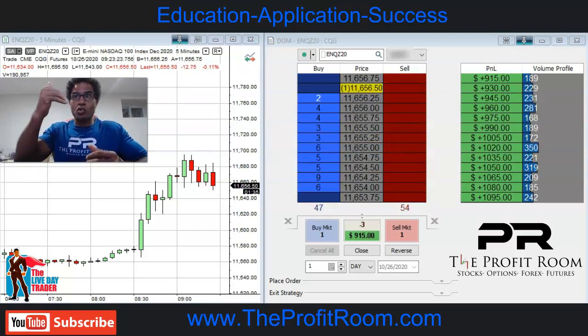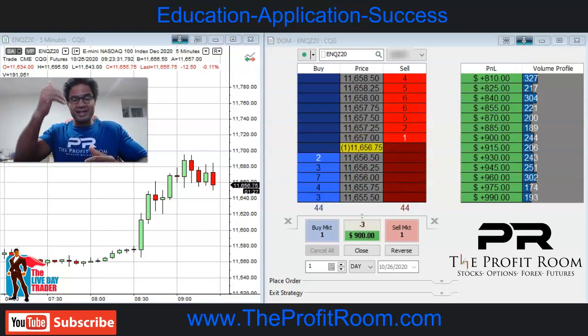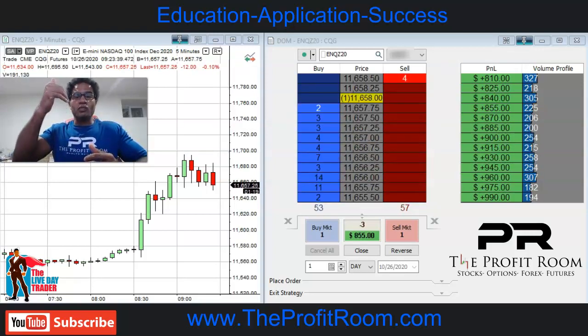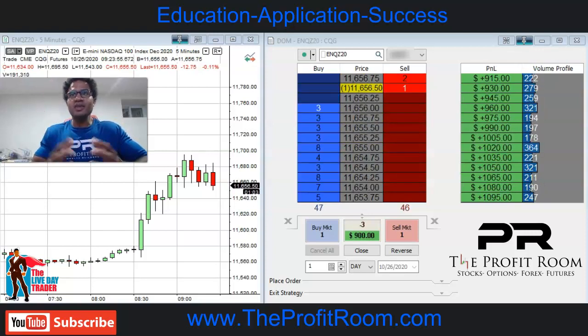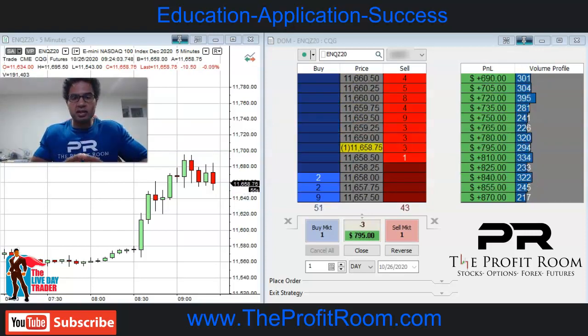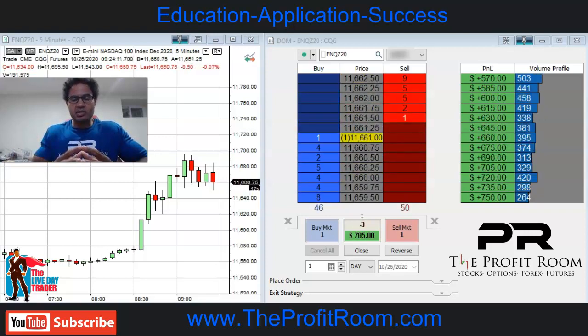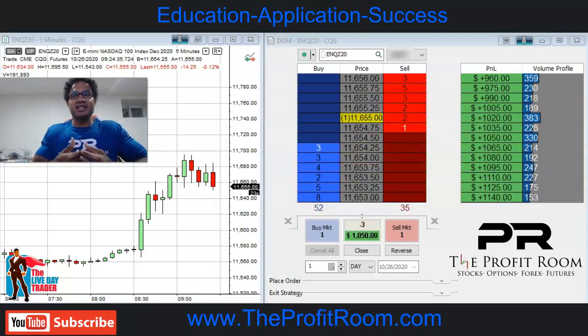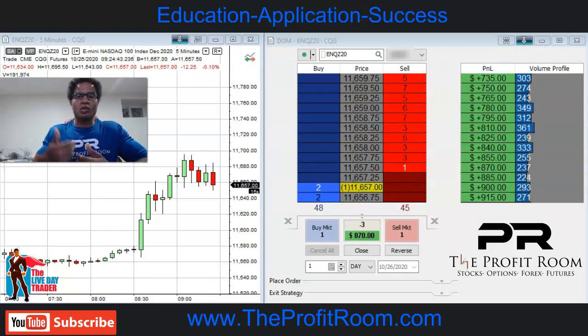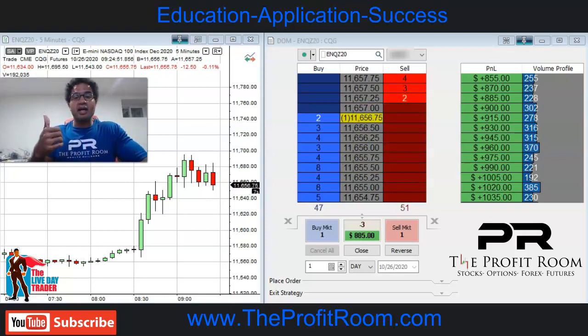So the trade is starting to work out. We see we're starting to break this area of support and we anticipate a trend going lower and lower. Now if you're a newbie trader, take the money — you make $1,000 in a couple of minutes, you just want to be able to get out of the trade. But since we made our money already earlier, this gives us time to sit in the trade and wait for this huge drop that we anticipate.